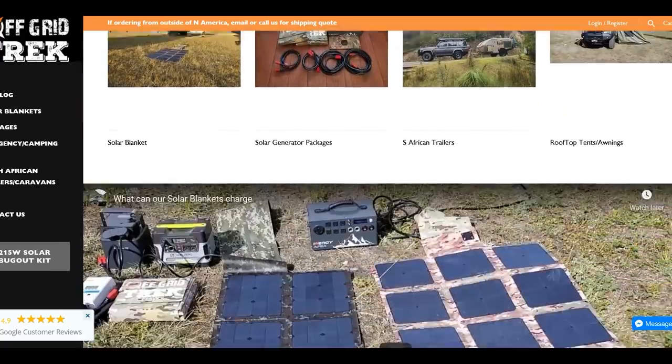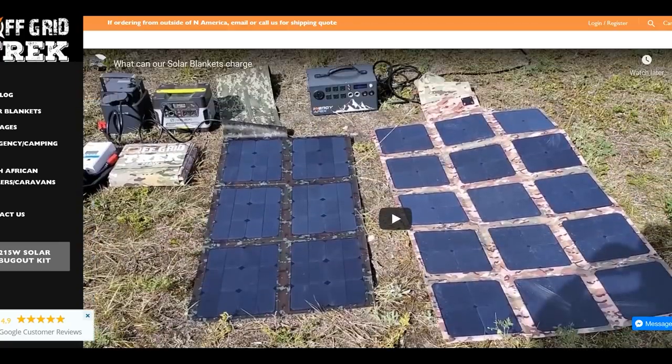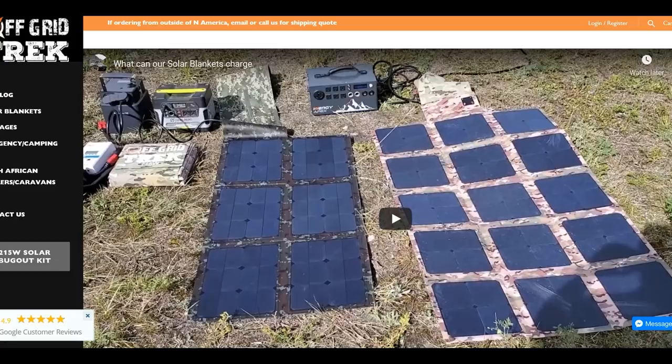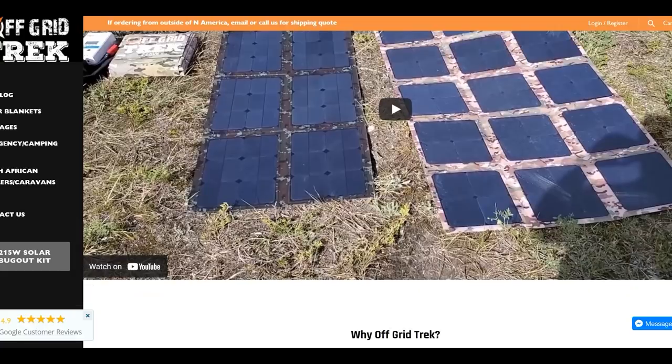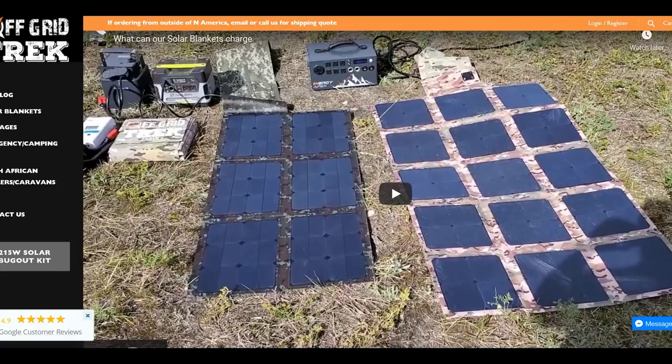I want you to hear the credentials this guy has, and I want you to see the Faraday bag that he's constructed. These things are amazing and they work. He's tested them extensively to make sure that they work, unlike other companies. I can say that as a fact.